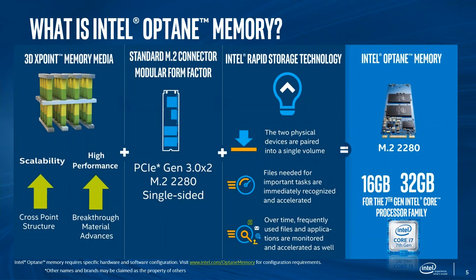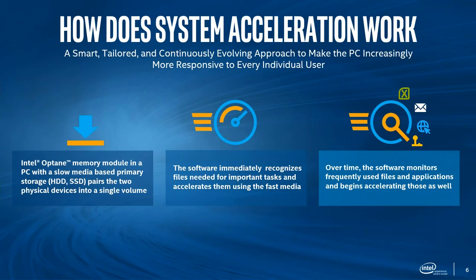Important tasks and files are immediately recommended and accelerated, and the system gets better over time as applications are constantly monitored and accelerated. We'll have two flavors — for our audience, we'll mostly talk about the 16-gigabyte drive, which is the more mainstream option. About 99% of HP commercial systems will be loaded with the 16-gigabyte drive, always paired with a 7th Gen Intel Core processor.